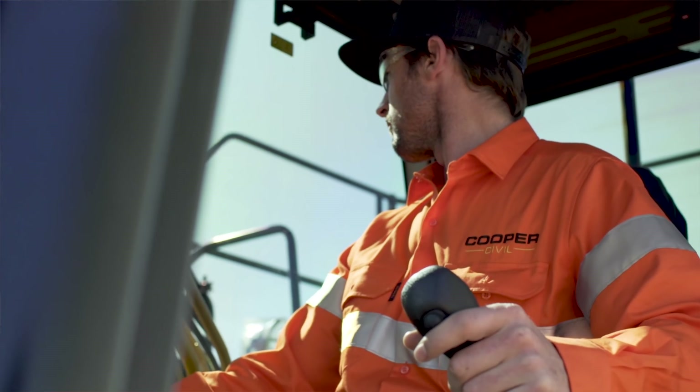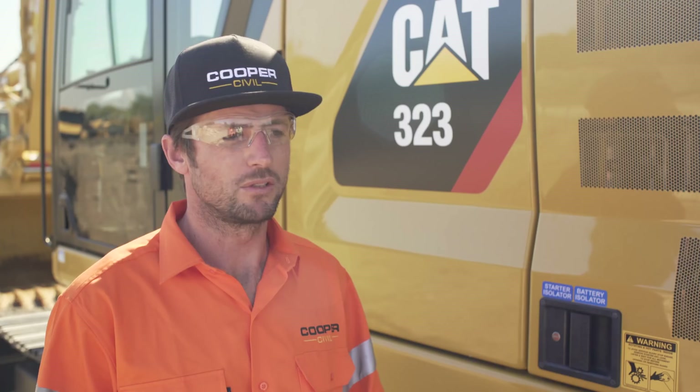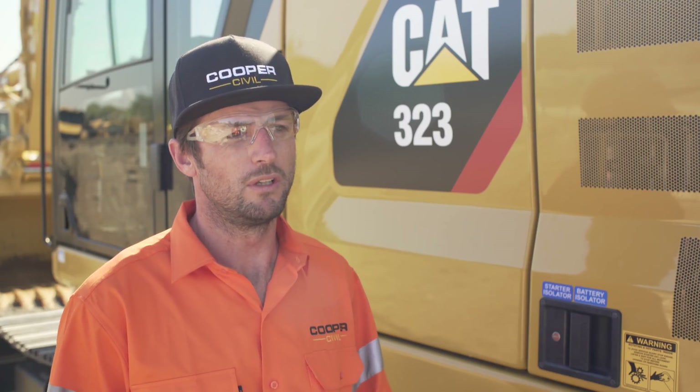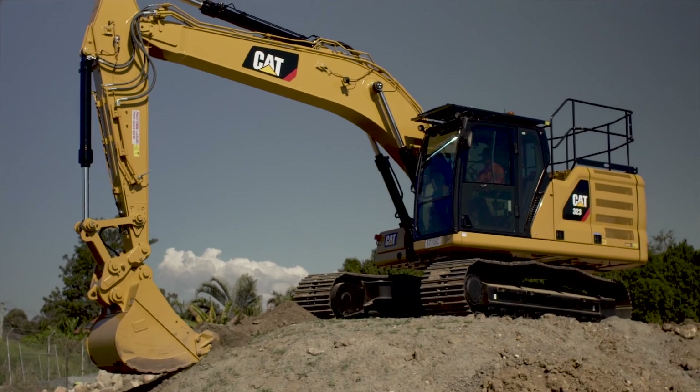The 323 coming 3D from factory — that's just everything right there. It's fast, it's quiet, it's comfortable, it's light to operate. It just ticks all the boxes and keeps our operators very on the ball.